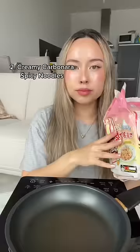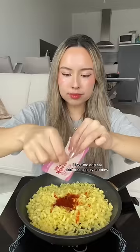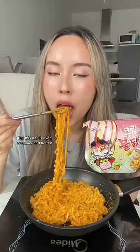2. Creamy Carbonara Spicy Noodles. The new Baldock sauce is less spicy. I love the original Carbonara Spicy Noodles, but this one is even creamier and better. I give this a 9.5 out of 10.